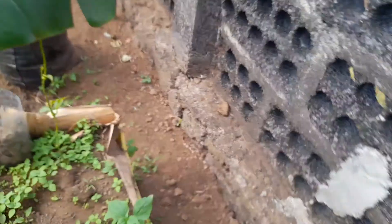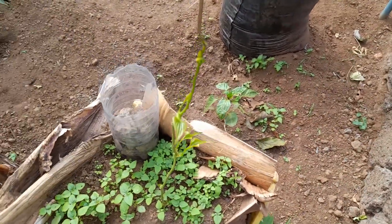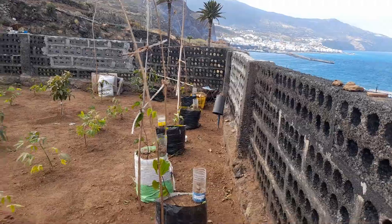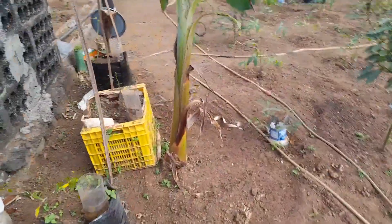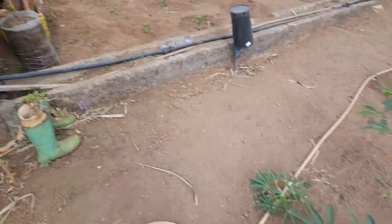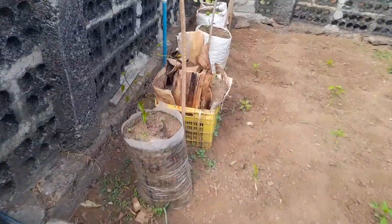I have another one here. A few are already climbing. It's intercropping with cassava, but yam is growing very well here.